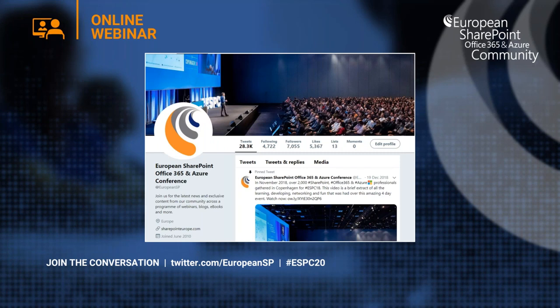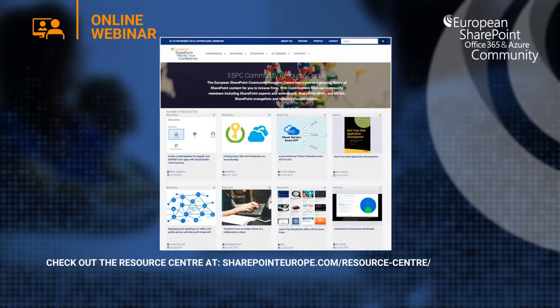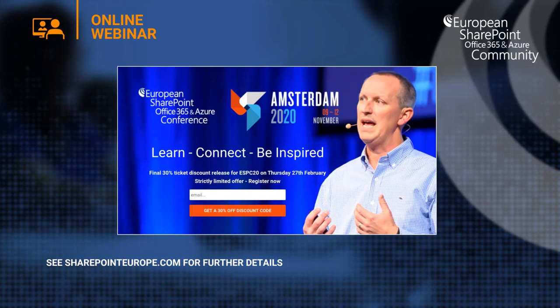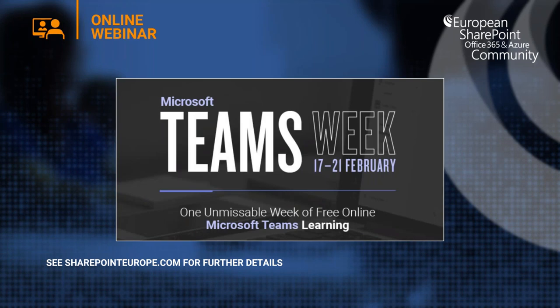Remember to join the conversation about today's webinar on Twitter. Our Twitter handle is @EuropeanSP and our hashtag is ESPC20. Don't forget to check out the Resource Centre, updated daily with the latest blogs, ebooks, webinars and how-to videos at SharePointEurope.com. Interested in ESPC20 in Amsterdam this November? The call for speakers is now open, along with a 30% discount offer ending the 27th of February. Also next week, we have Microsoft Teams Week — one unmissable week of free online learning.